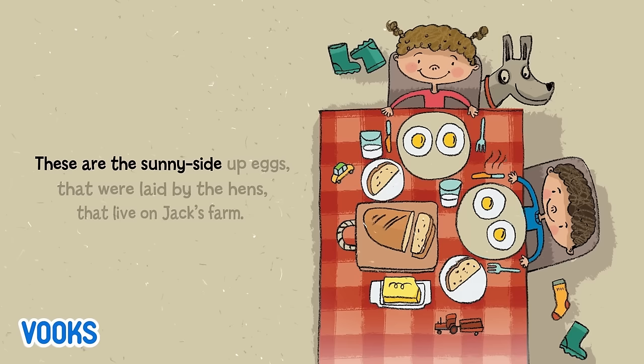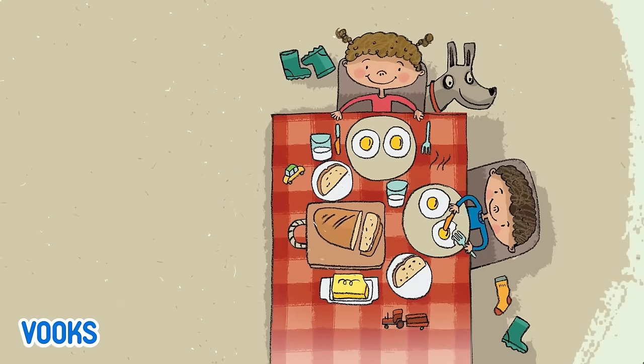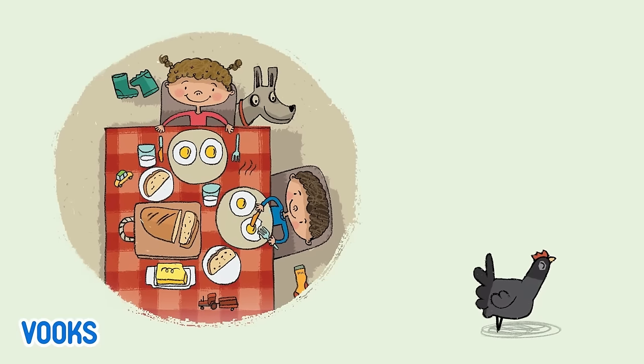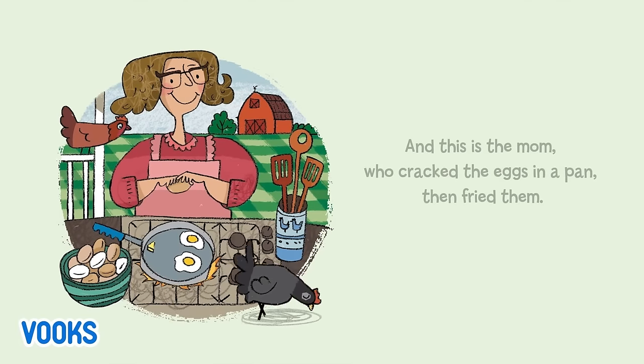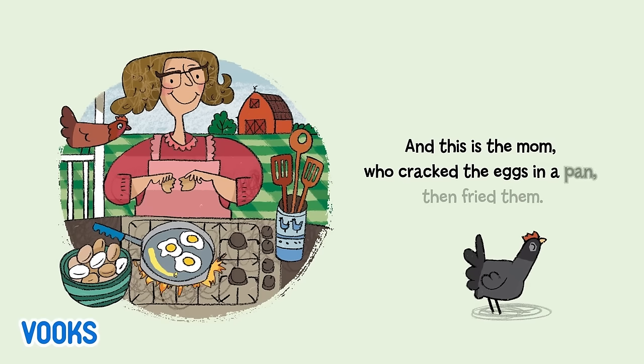These are the sunny-side-up eggs that were laid by the hens that live on Jack's farm. And this is the mom, who cracked the eggs in a pan, then fried them.